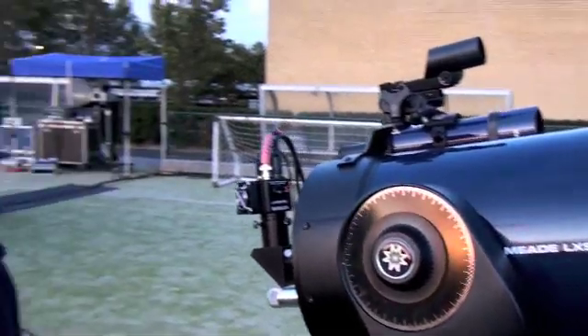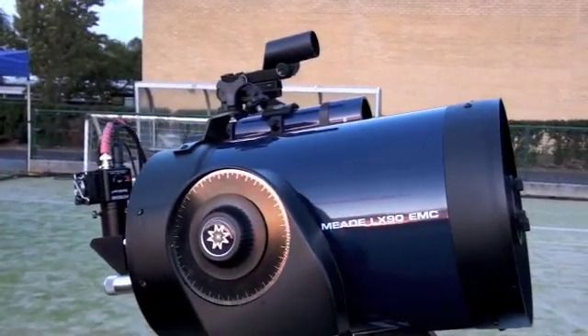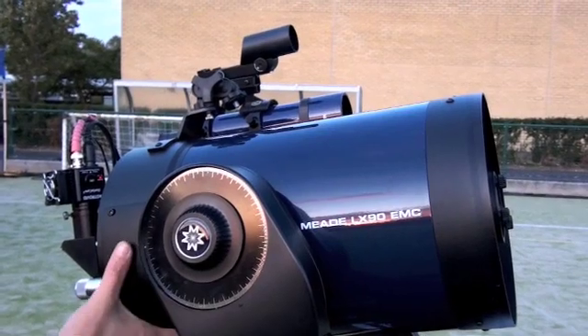My type of telescope is a Schmidt-Cassegrain. It's made by Mead and it's called an LX90. It's an 8-inch diameter telescope and it has both mirrors and lenses, so there's a primary mirror here.